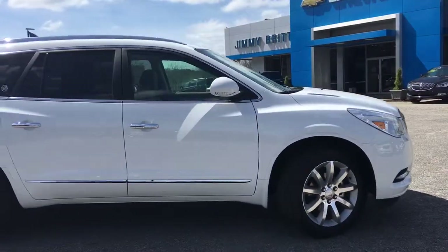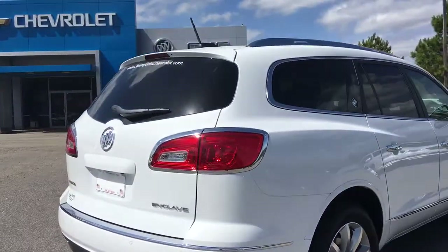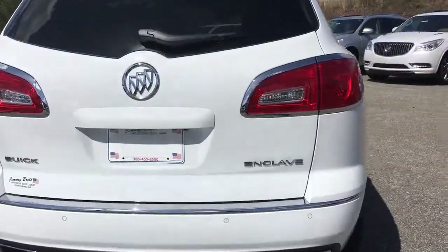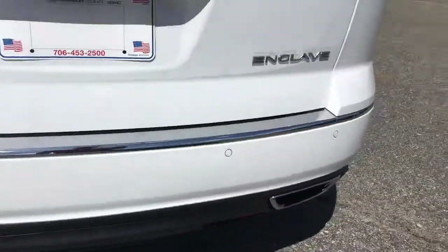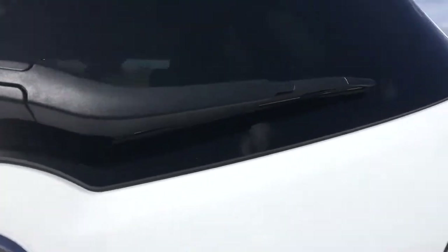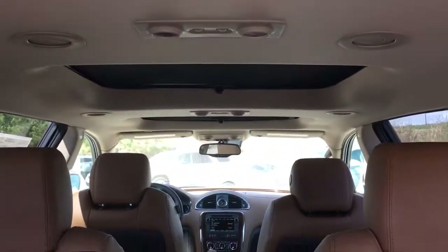It's the premium package — white, with a Cocoa Chino interior and 20-inch alloy rims. It has a backup camera, ultrasonic sensors, power lift tailgate, third row seating, lots of trunk space, and a sunroof and panorama sunroof.